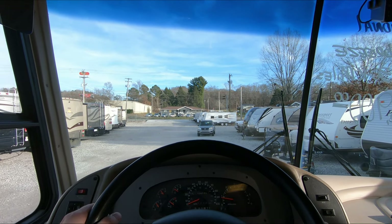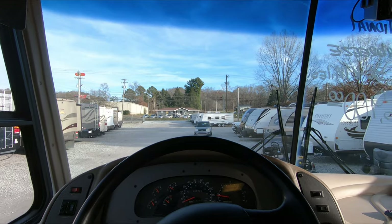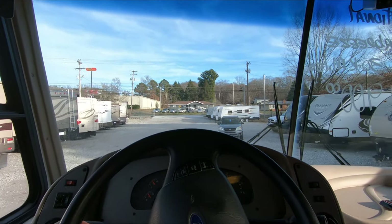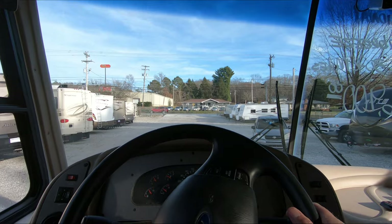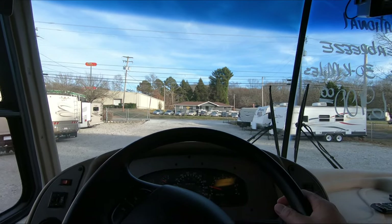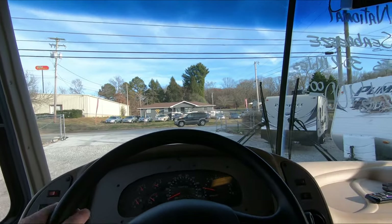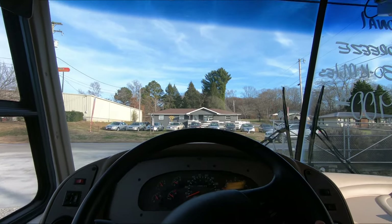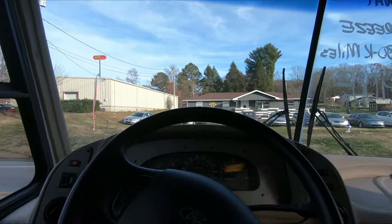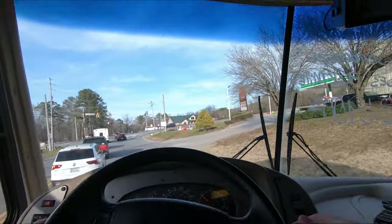Now we're going to test drive this 2003 Seabreeze LX — 30,725 miles, be a few more by the time we get back. It is on the DuraFrame chassis, so it's going to have a pretty good ride and drive to it. Is it going to be a big powerhouse? No, because of the extra weight of the all-steel frame — but the heavier the vehicle, the better it's going to ride. Let's see if we can get out — it's almost four o'clock so we might have a little traffic. And that's about the quickest I've ever pulled out of that side road.